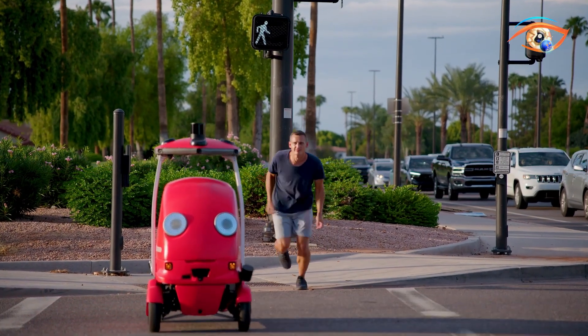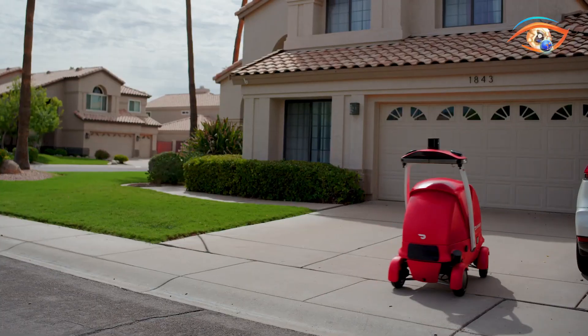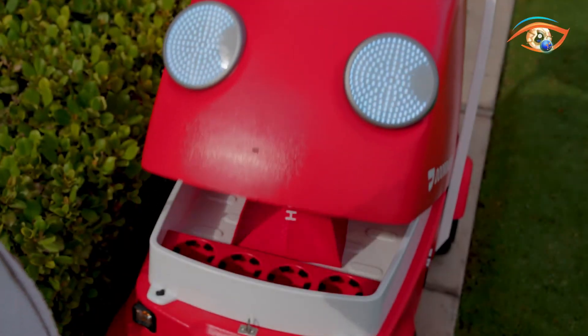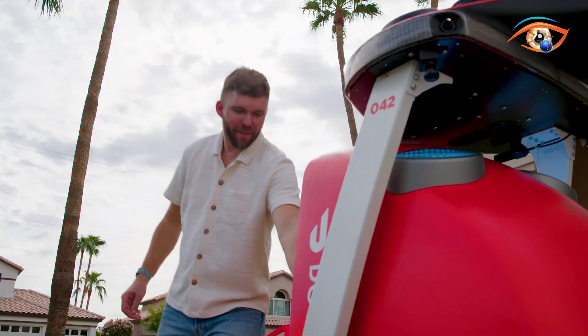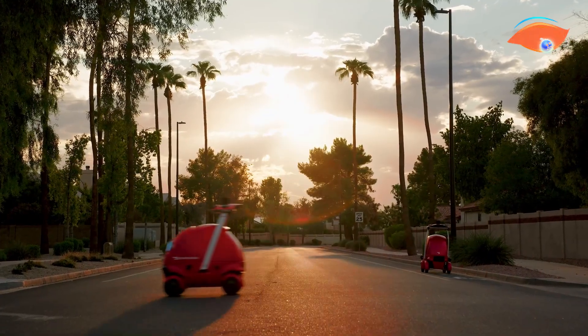Powered by advanced AI, Dot integrates multiple sensors including cameras, lidar, radar, and GPS to map its surroundings, detect pedestrians and vehicles, and make instant navigation decisions. Capable of carrying up to 30 pounds, roughly the size of six pizza boxes, Dot uses swappable batteries that allow continuous operation throughout the day.